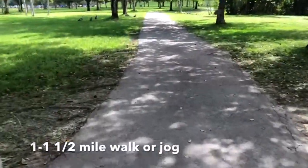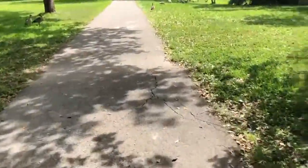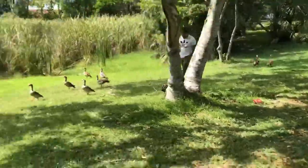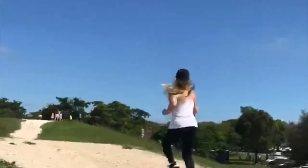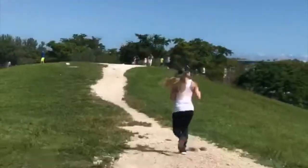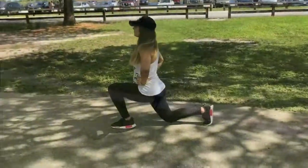I start my workout with a one to one and a half mile walk-jog. I start off by walking just to get blood flowing. You can also warm up by stretching your arms, swinging them back and forth and shaking off your legs to ease up your body. There are also some hills in the park, and I use the incline as an advantage, going up and down at least once or twice throughout the one and a half miles.